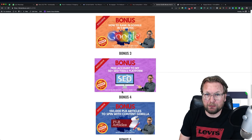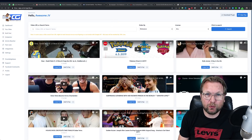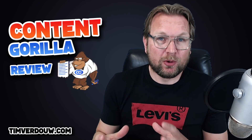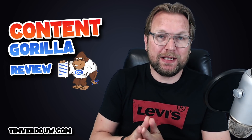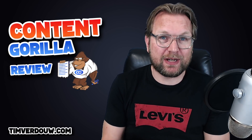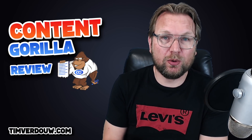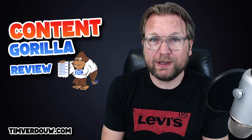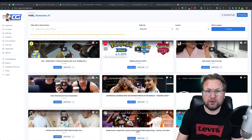Now back to Content Gorilla — what is it? Content Gorilla is an online application that communicates with your WordPress website, so you need a WordPress website to get it working. What it does is take YouTube videos, extract the content from those videos, convert that to text, and put it on your website. If you want to rank in Google you need a lot of content, and that's exactly what Content Gorilla provides.